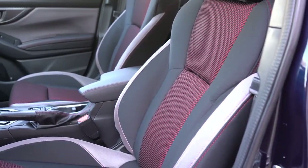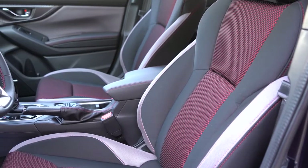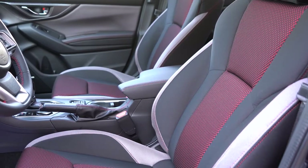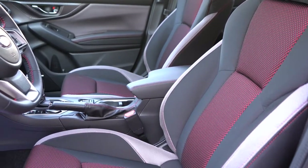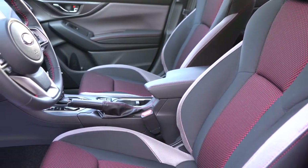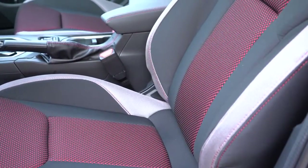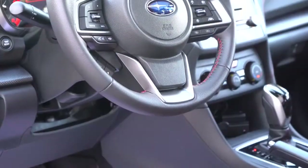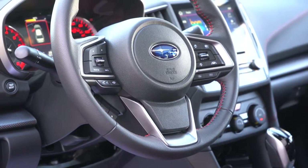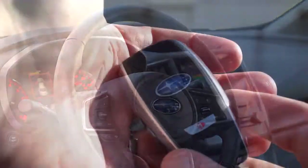Moving to the front seats: manually adjustable cloth seats with base and premium; sport cloth with red stitching for the sport trim; leather seating for the limited; heated front seats from the premium and up; and power-adjustable front seat for the limited only. Seat comfort is okay — not the best I've tested, mainly because there's no lumbar support, which would have made it much more comfortable. The steering wheel is tilt and telescoping, leather-wrapped on the sport and limited, with cool red stitching on the sport.